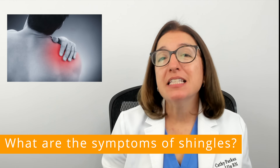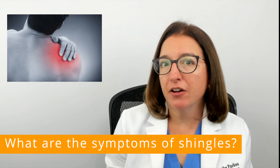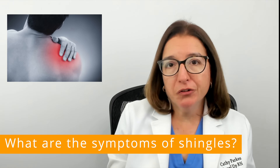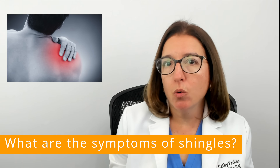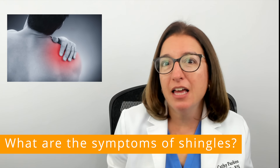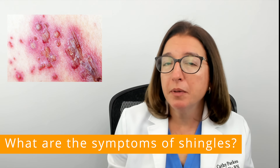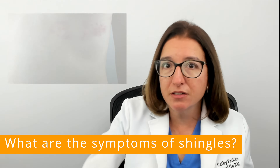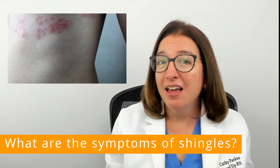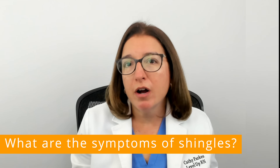In terms of symptoms of shingles, most patients will have abnormal skin sensations that occur prior to the appearance of the rash. This could include a burning feeling, numbness, or extreme sensitivity. Patients will also have symptoms such as fever and fatigue. Then a painful rash with fluid-filled blisters will appear on one side of the body, such as one side of the torso or one side of the face. About a week after these blisters appear, they will dry up and crust over.